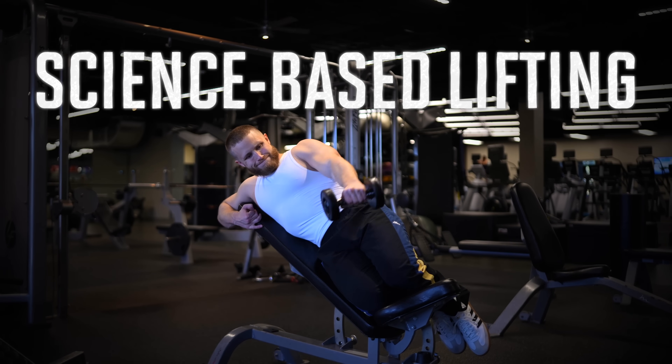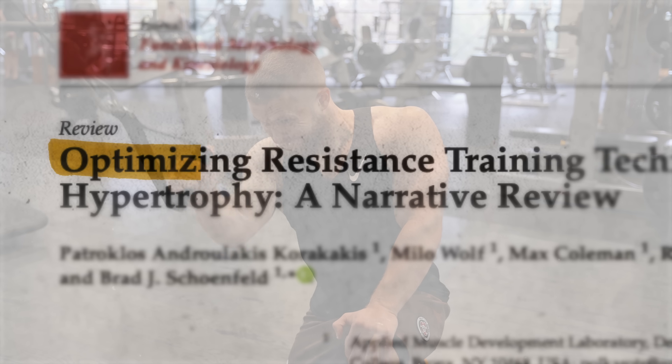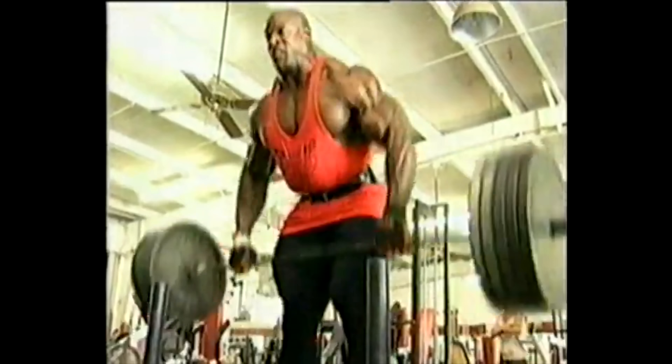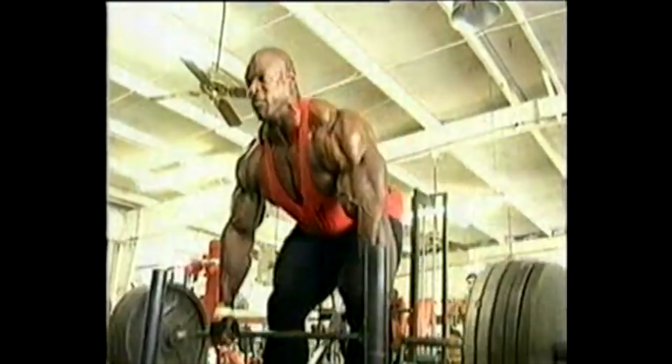Science-based lifting is when you base your workouts around what the science says is best for muscle growth. It's a relatively new style of training, the opposite of the more old-school shut-up-and-lift approach.